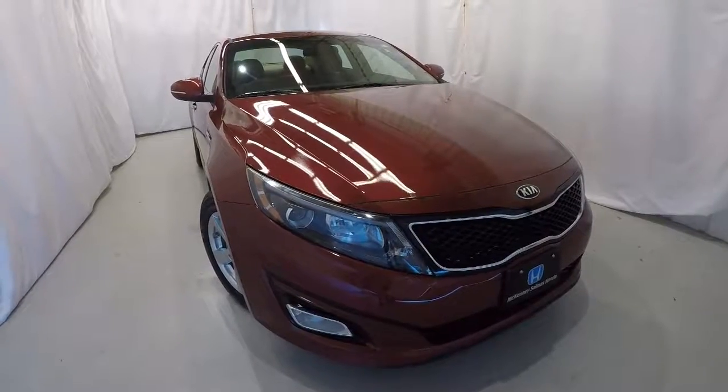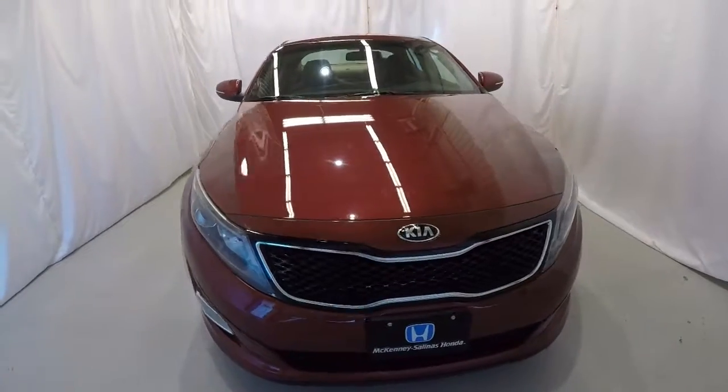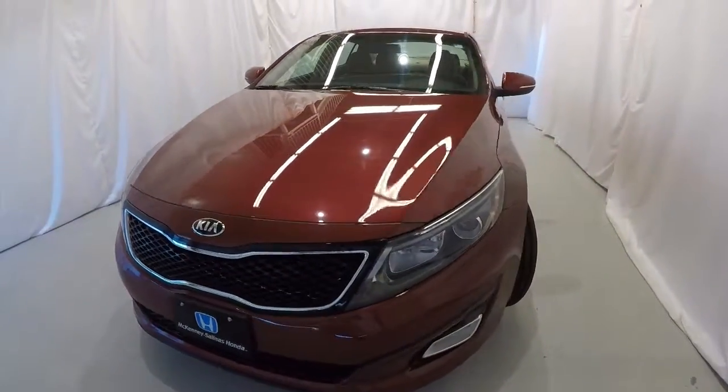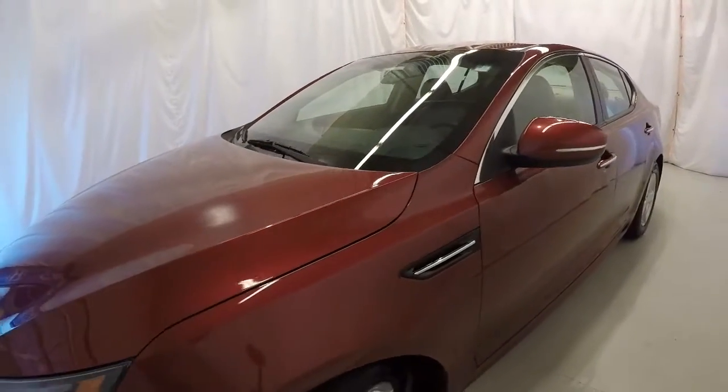Today we're featuring a 2015 Kia Optima LX. It's got 59,000 miles on it. It's cherry metallic in color with a dark burgundy interior. We'll go ahead and walk around the vehicle, starting here on the driver's side.